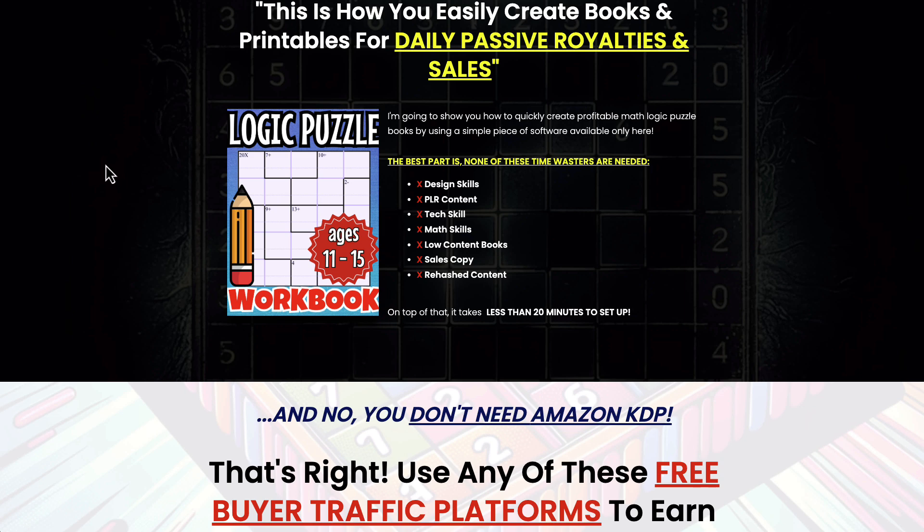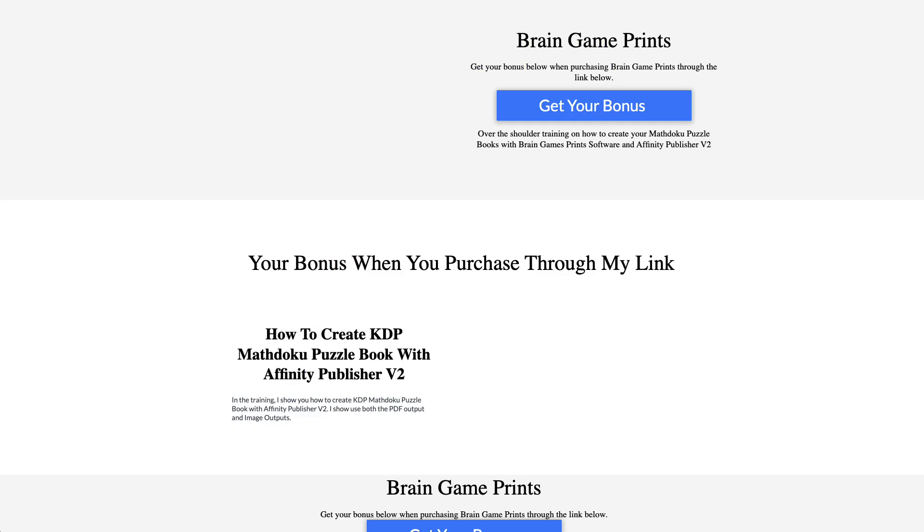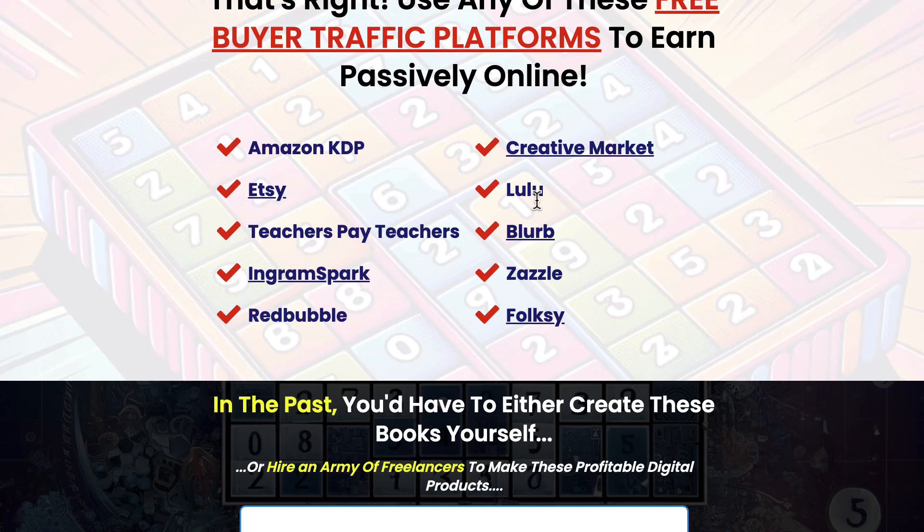This is the sales page — the link will be in the description below. Yes, it's an affiliate link. If you purchase through my link you'll get the bonus: how to create KDP math puzzle books with Affinity Publisher using this software. You can create Amazon KDP books, sell on Etsy — it's great for teachers, paid teachers, people with kids home for summer, and homeschooling to improve math skills.